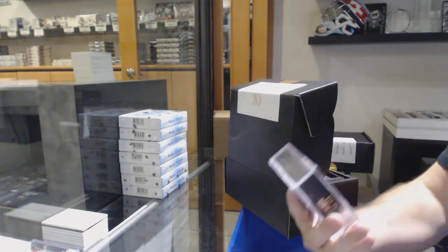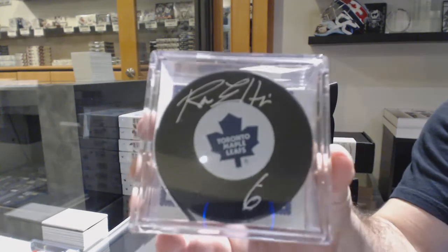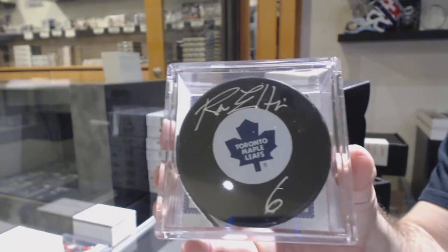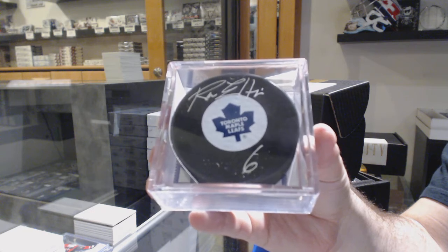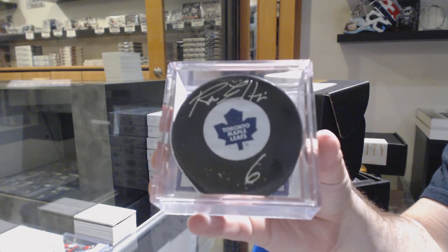We've got an autographed puck — Ron Ellis, for the Maple Leafs. Ron Ellis. Sick.